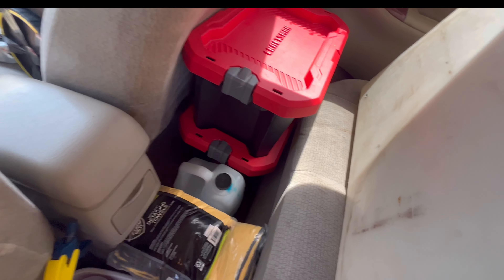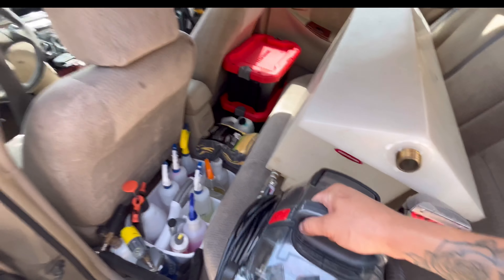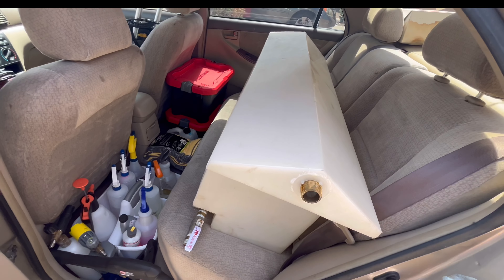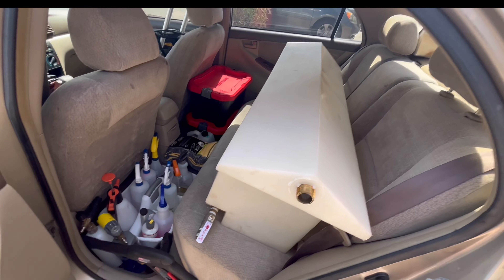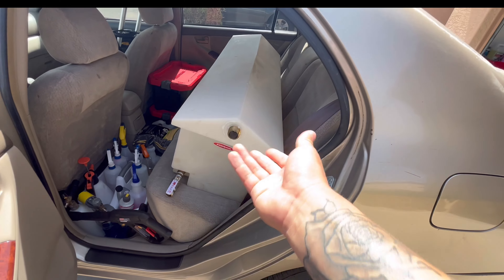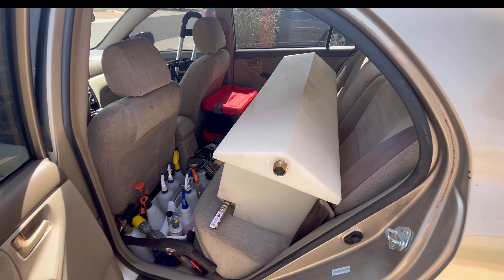We've got everything from wheel cleaner spray, sealants, waxes, engine bay cleaner, all-purpose cleaners, and interior cleaners. We got a refill for the Bissell, the Chemical Guys VRP — that works really good if you want to shine things up. We've got window cleaners, extra microfiber towels, and Adam's Car Shampoo, which I sometimes mix with the all-purpose cleaner to bring up soap and contaminants stuck on vehicles.